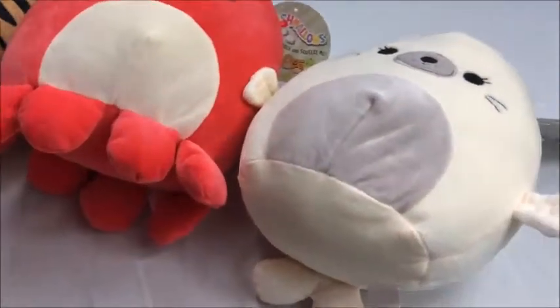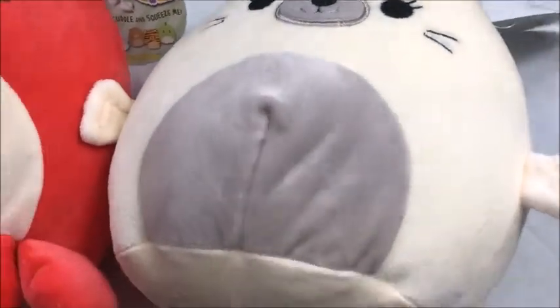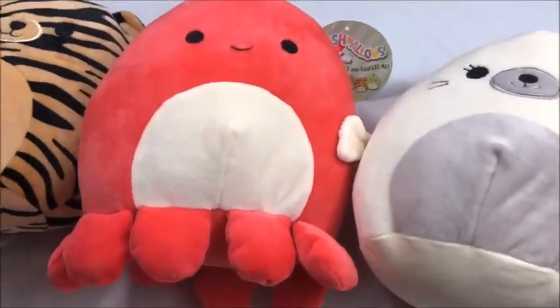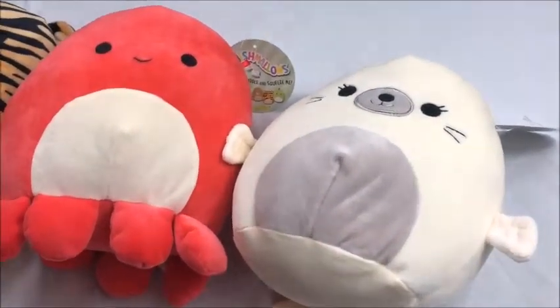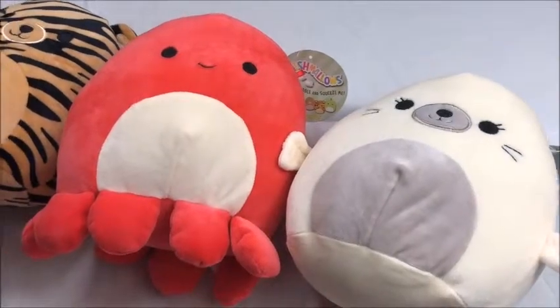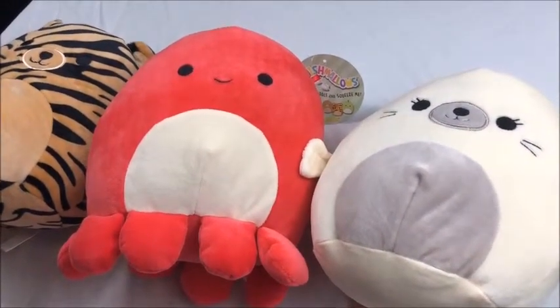You guys are going to be tired of seeing Squishmallow videos, but I absolutely adore these and need to keep getting them. So that is it for this review. Please remember to like, comment, subscribe, and hit that bell icon so you know when I post new content. Help share my page — I would greatly appreciate it.